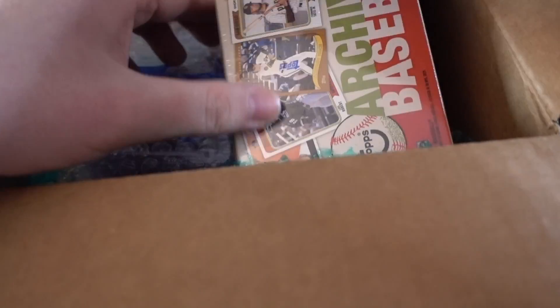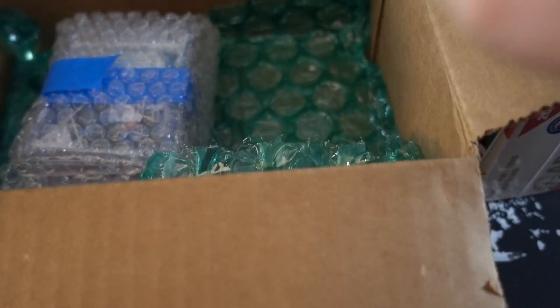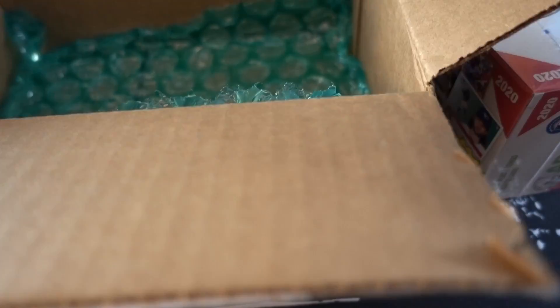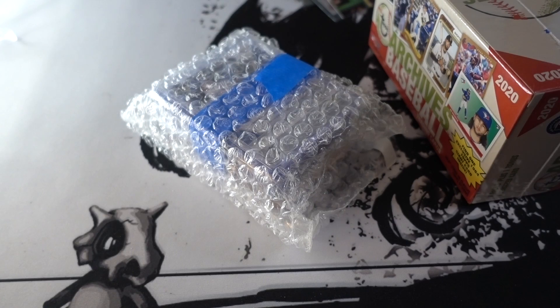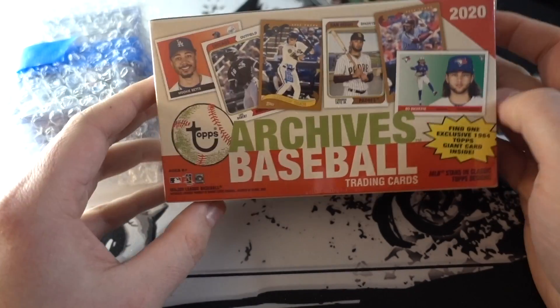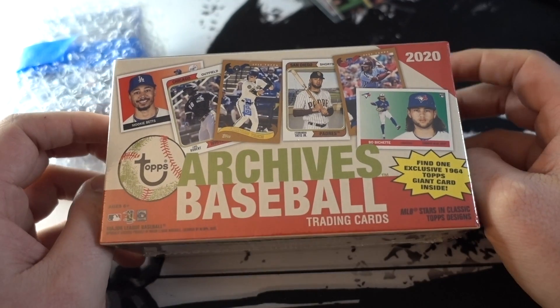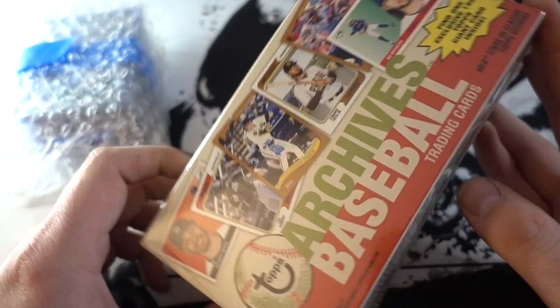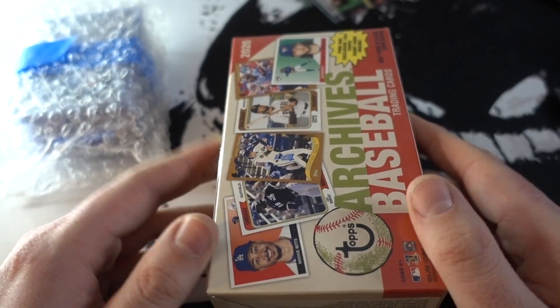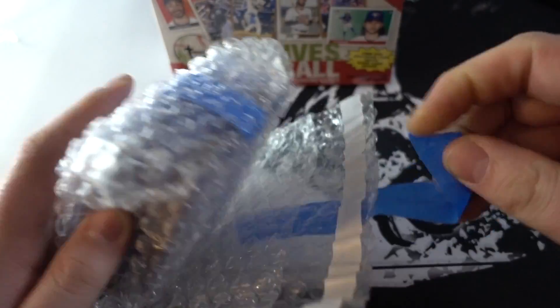Oh my gosh — okay, all right, Tim, I see you! Merry Christmas Tim, Happy New Year, thank you so much buddy. I'm glad I did this in a separate video because that Mail Monday would have been very long. We've got a blaster box of one of my favorite products that came out this year — Archives Baseball. We're gonna save that for the end and keep it as a backdrop. Here are the hits from the breaks.